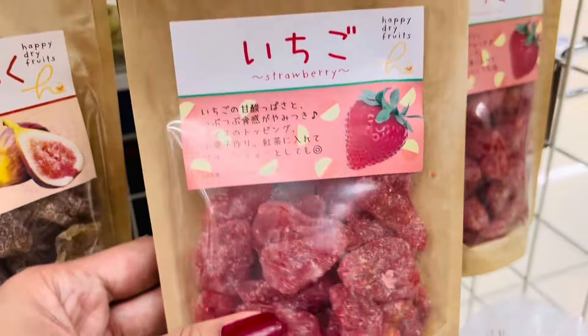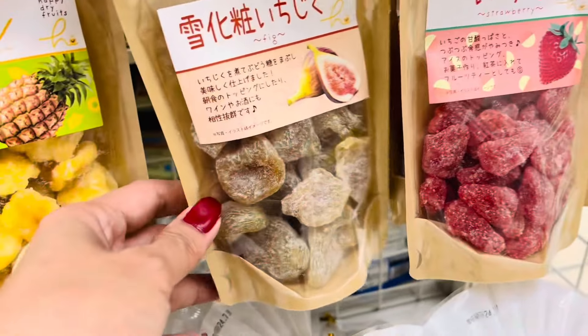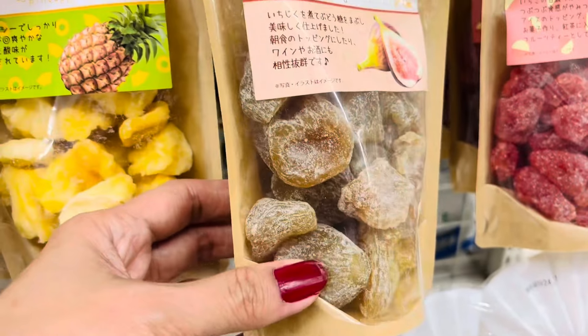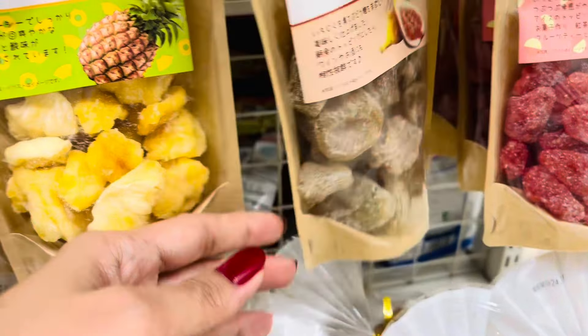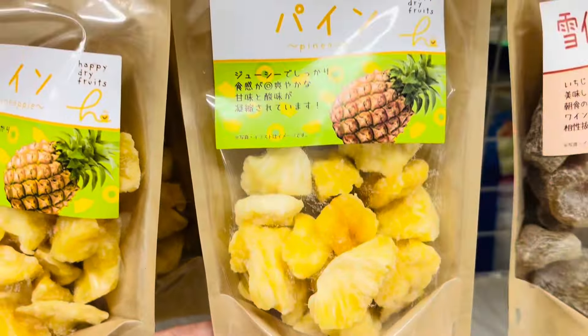Who likes dried fruits? Me — I definitely like dried fruits during snack time. Oh, my favorite one — this strawberry! Oh my goodness, strawberry. And they also have fig. Is it delicious? I haven't tried dried figs.